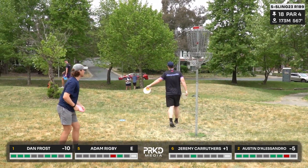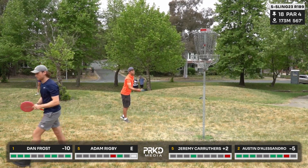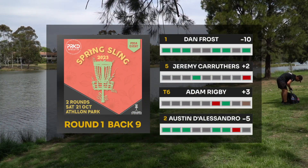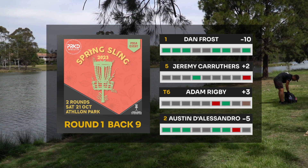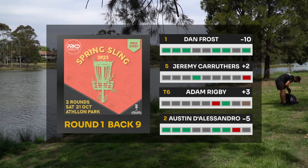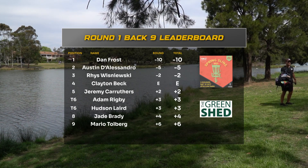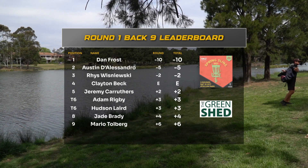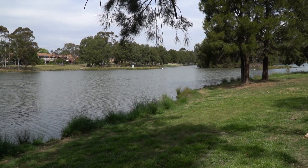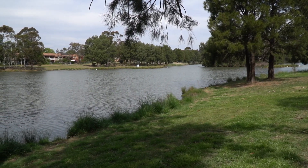Great putt from Dan — fantastic round, negative ten! Another statement performance leading the way comfortably. Jez gets a bogey, Rig gets the triple — a tough way to finish. Looking back at scores heading into round two: Dan leading at negative ten, Austin in second at negative five — a five-stroke gap. Jez finishing on plus two in fifth, Rigby plus three in sixth. Two new players will join the card for round two. See you there — until next time, park it!